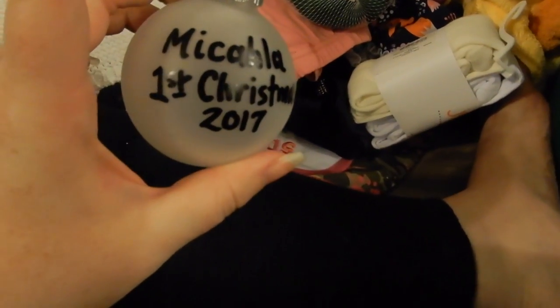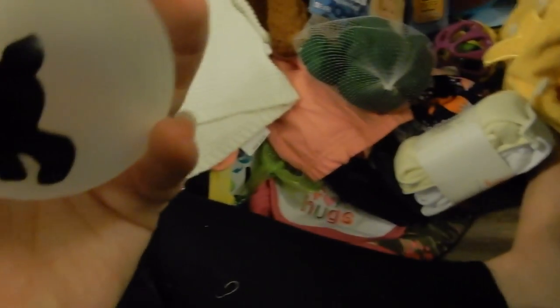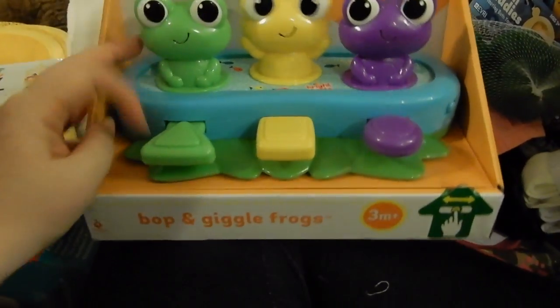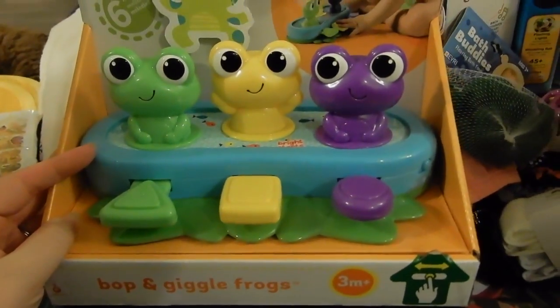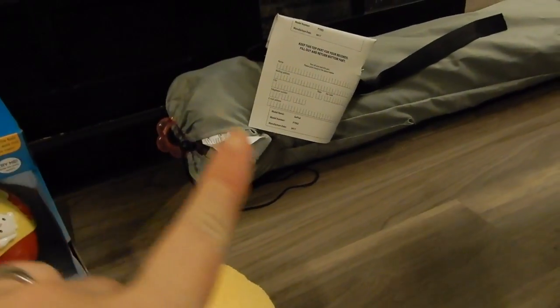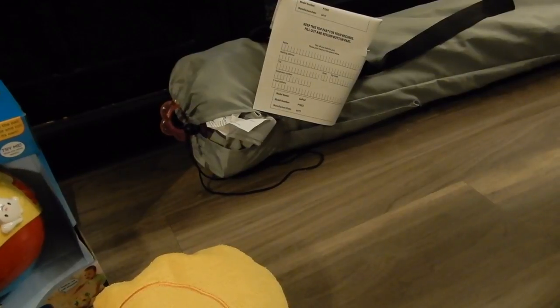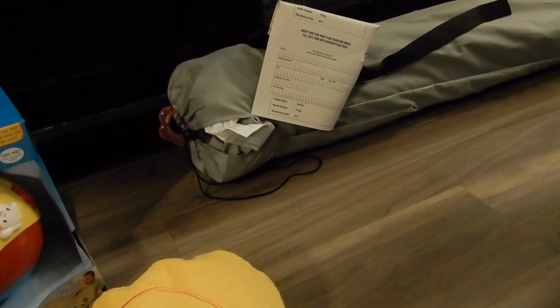She got this ornament — it says 'Michaela's First Christmas' and on the other side it has a deer, and it's hand-painted. Then she got this froggy Bright Stars toy. The last thing is this thing in the back which looks like a camping chair — it's kind of like an exerciser meets a camping chair. It folds out and has toys, a spot for your cup, and a spot for snacks. She really liked it when she sat in it.